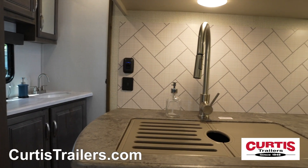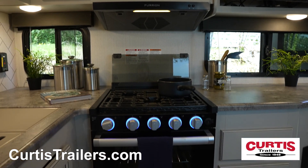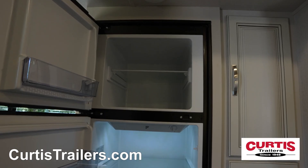Inside, you'll appreciate the kitchen with undermount sink, microwave above a three-burner gas cooktop and oven, and a two-door refrigerator.